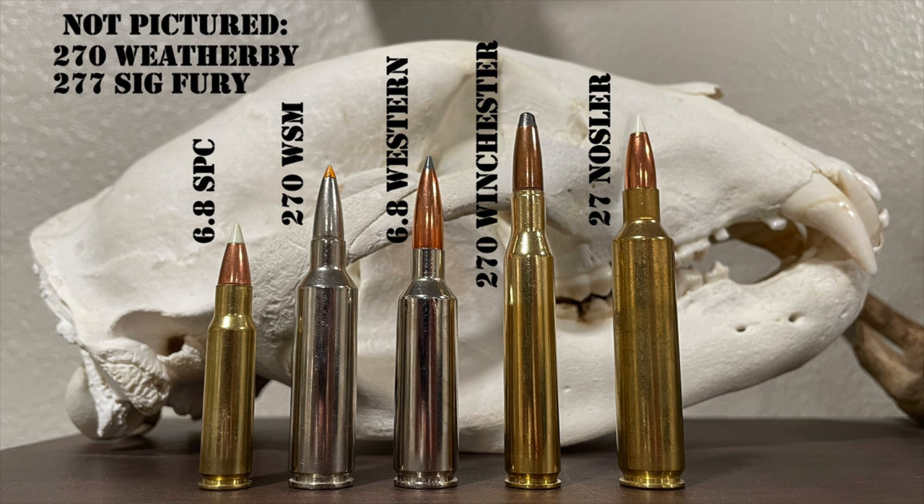The work that went into developing the 27 Nosler and that 165-grain Acubon Long Range bullet may be more important than the cartridge itself — it leads us to the final cartridge in this episode: the 6.8 Western. This cartridge came on the scene at the absolute worst part of the ammo shortage in January 2021, and I have never seen a cartridge receive such a negative initial rollout. To be fair, those reactions were likely more a result of people's fragile mental state after a year of pandemic craziness and frustration with the ammo shortage, more so than any issues with the cartridge itself.